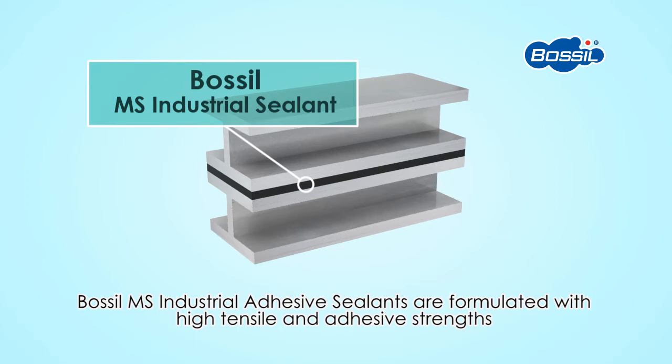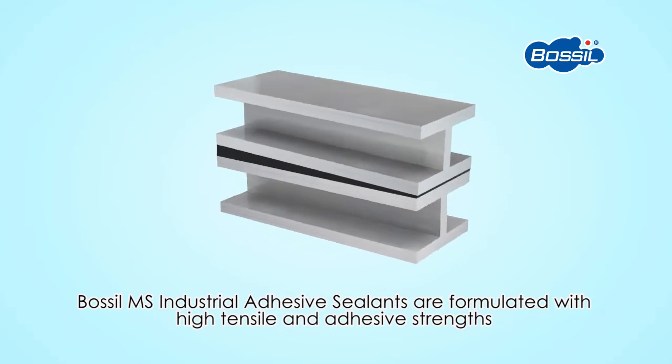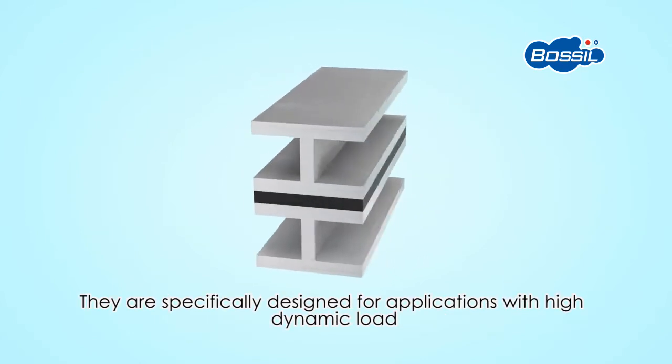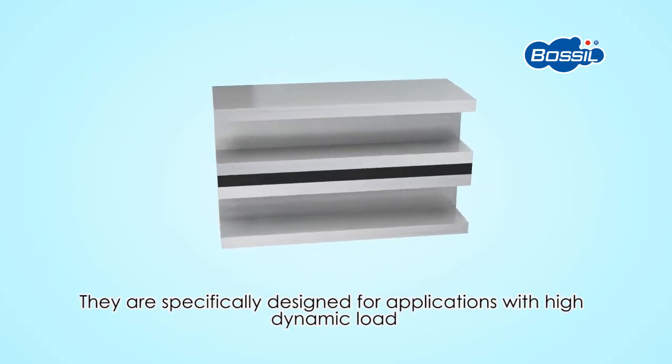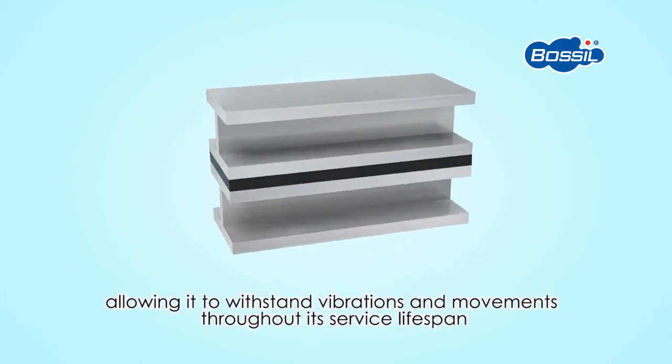Bossil MS Industrial Adhesive Sealants are formulated with high tensile and adhesive strengths. They are specifically designed for applications with high dynamic load, allowing them to withstand vibrations and movements throughout their service lifespan.